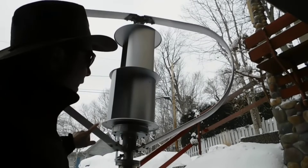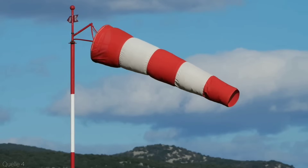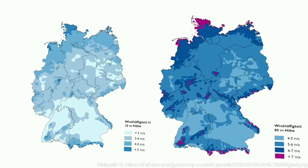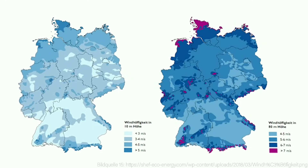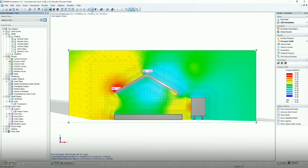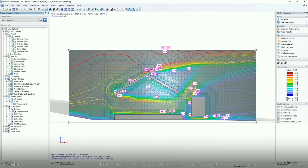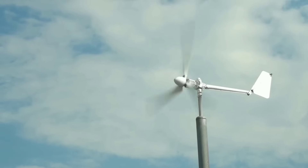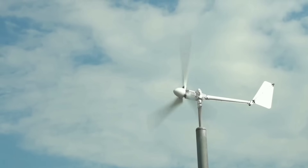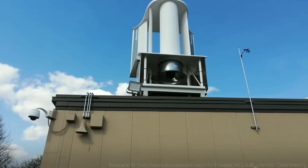How do you choose the best location and size for your wind turbine? There are a few things to consider. First, check the wind resource in your area — you can use a wind map to see the average wind speed and direction in your location. You want a place with a high and steady wind speed, preferably above 5 meters per second, and avoid obstacles that may block the wind, such as trees, buildings, or hills. Second, check the zoning and permitting regulations in your area. Make sure you are allowed to install a wind turbine on your property and comply with any height, noise, or safety restrictions. You may need to obtain a permit or approval from your local authorities.